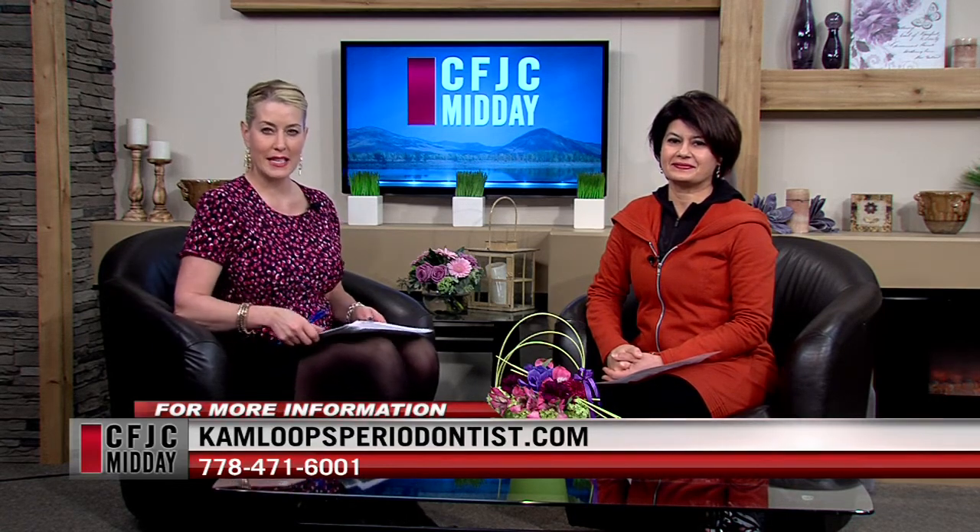Dr. Desai, thank you very much for being here today. If you'd like to learn more, visit KamloopsPerioDentist.com. Phone number is on the screen as well. We'll be back in 90 seconds — stay with us.